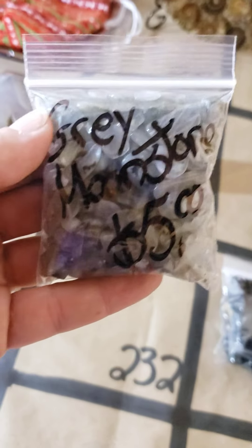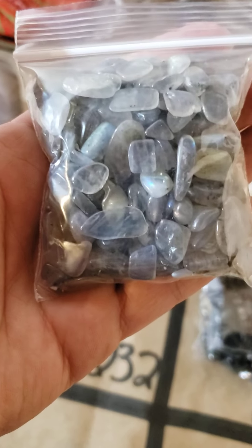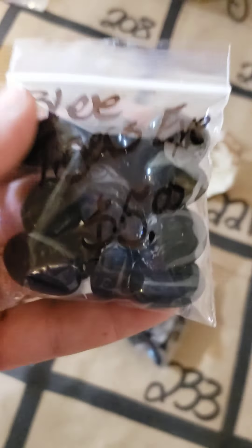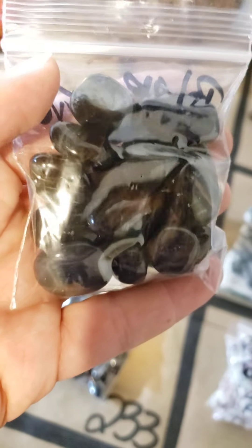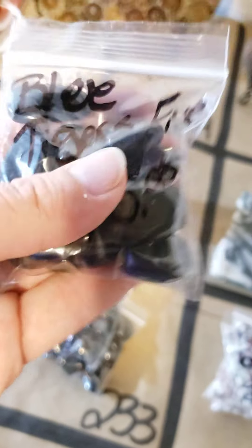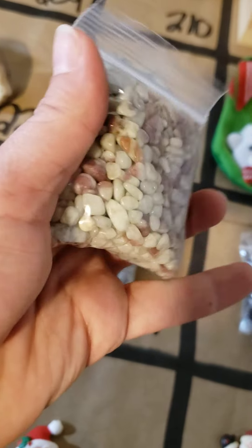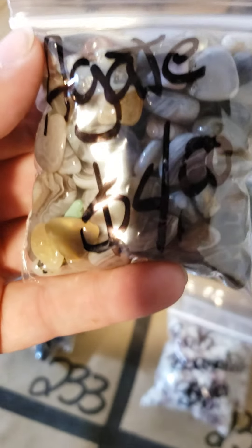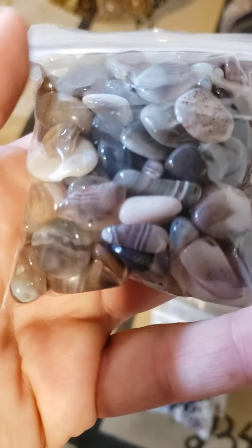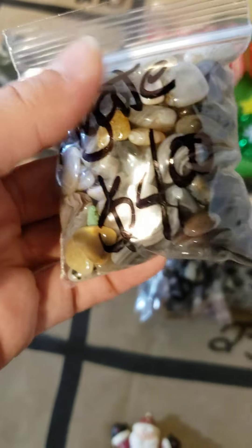232 I have one bag left of rainbow moonstone — my last bag — with some really pretty flash in it. You really should grab it. 233 I've got some blue tiger's eye tumbles — gorgeous, really want to grab one for your collection. Only five dollars, three or four bags left on 233. 234 I have a couple bags left of pink tourmaline — four dollar bag. 235 I have this beautiful agate bag — also four dollars — really pretty striping, you won't be disappointed.